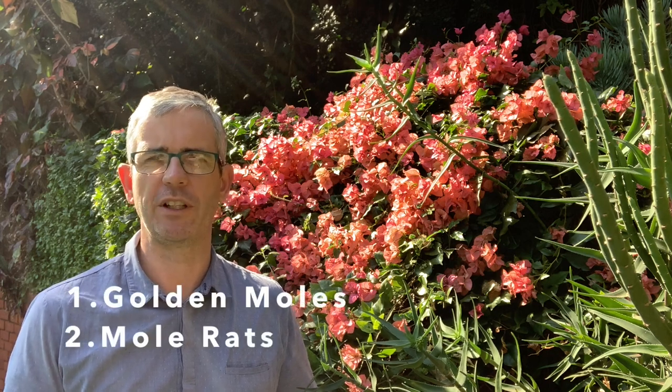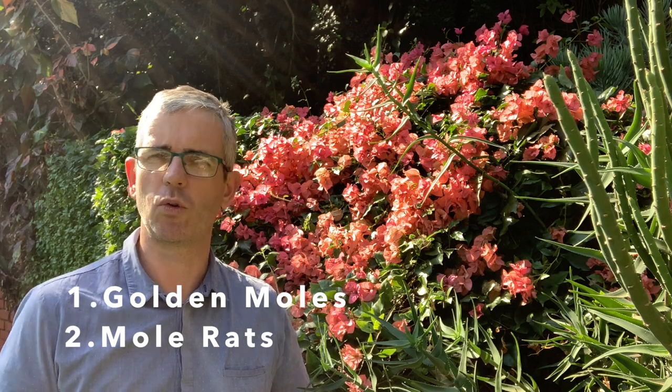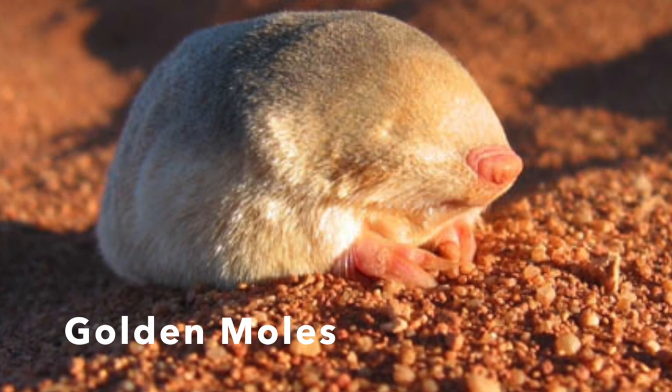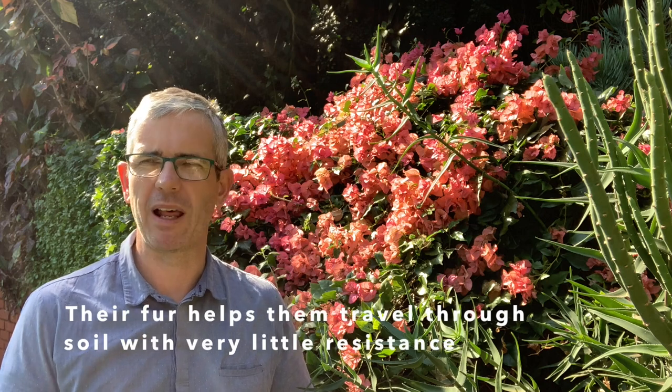Moles are actually northern hemisphere residents. What you're actually seeing in your garden is one of either two groups of mole-like creatures found in southern Africa: golden moles or mole rats. Golden moles are a distant relative of the hedgehog and they're mainly insectivores — they particularly love termites, so they do have their good side. They range in size from about 8 to 20 centimeters and are covered in a moisture and dirt-repellent fur. They can be black, gray, or sometimes even yellow. Their eyes are pretty much non-functional and their ears are just tiny holes, so their sense of touch is highly developed.